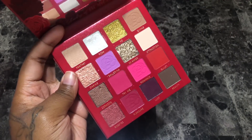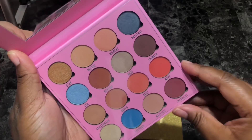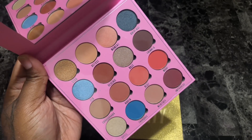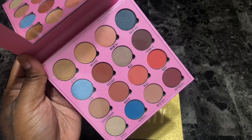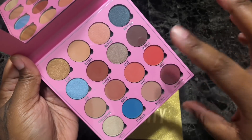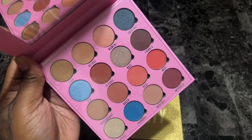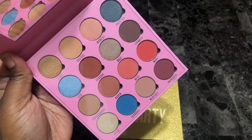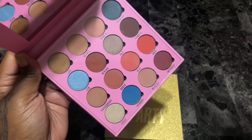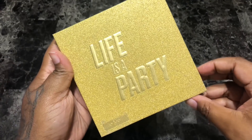Next is the Makeup Obsession All We Have Is Now eyeshadow palette. As a brown girl, aside from maybe three shades this really isn't going to work on me — it's basically 50 shades of almond milk. If that's what you're into, that's for you, but personally this isn't going to work for me so I'm going to get rid of it. Next is the Makeup Obsession Life Is a Party eyeshadow palette. The color story is a little better, but I recently got both of these and haven't had a chance to use them. Looking at it, I'm only going to reach for Party, Road Trip, Swing, and Countdown — and even then I wouldn't immediately reach for this palette. There's really no point in keeping it, so I'm going to get rid of her.